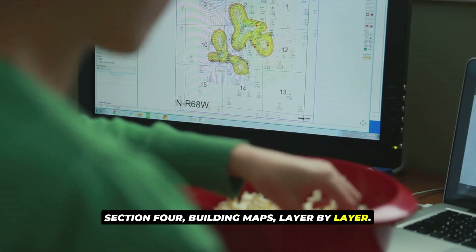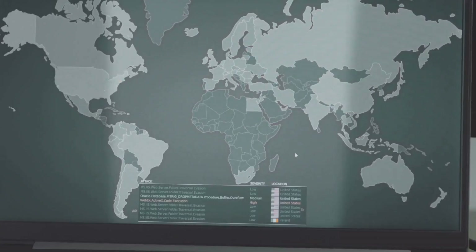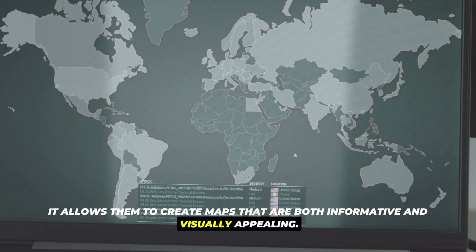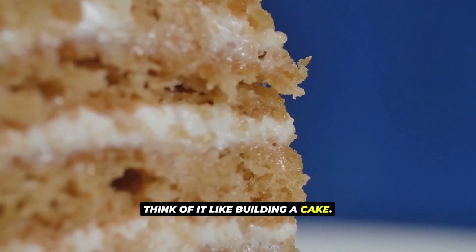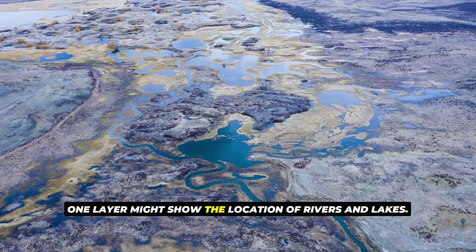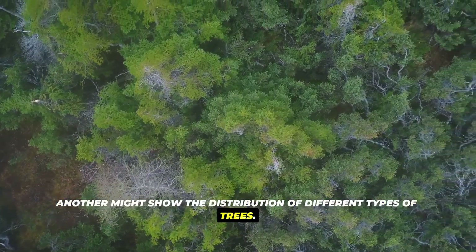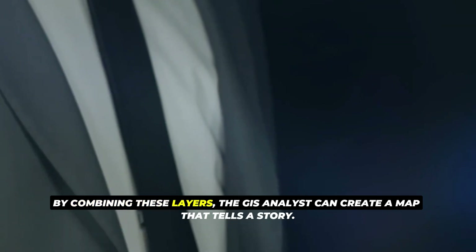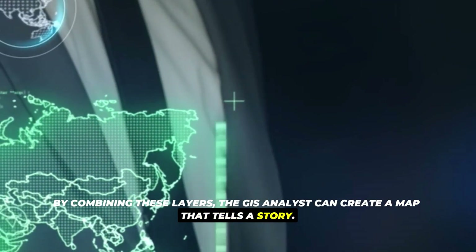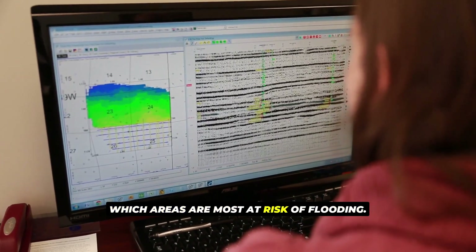Building maps, layer by layer. GIS software is the GIS analyst's most important tool. It allows them to create maps that are both informative and visually appealing. Think of it like building a cake — each layer adds something new to the final product. One layer might show the location of rivers and lakes, another might show the distribution of different types of trees. By combining these layers, the GIS analyst can create a map that tells a story. For example, they might create a map that shows which areas are most at risk of flooding.